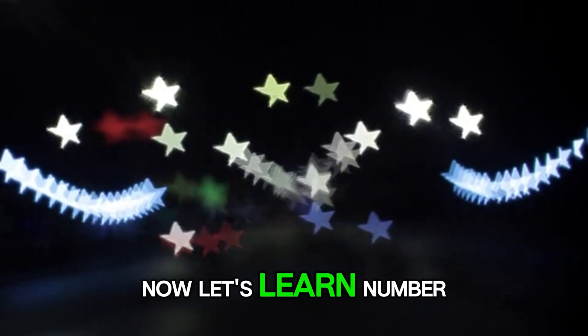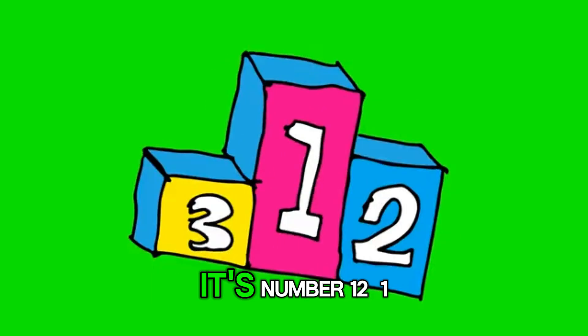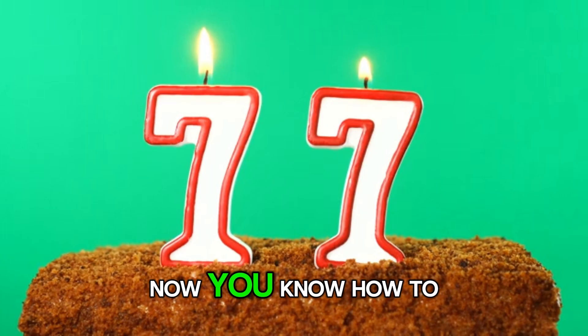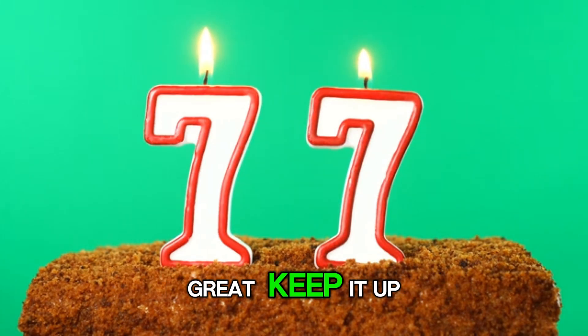Now let's learn number 12. Look at that. What a colorful design. It's number 12. 1, 2, 3, 4, 5, 6, 7, 8, 9, 10, 11, 12. Now you know how to say number 12. You are doing great. Keep it up.